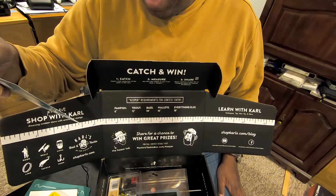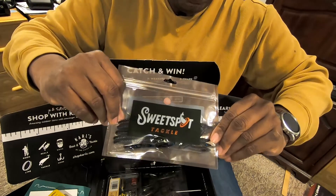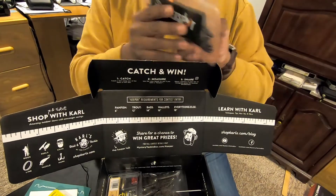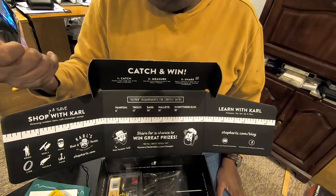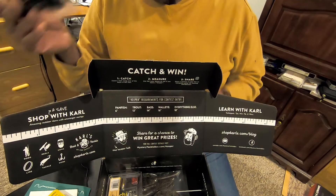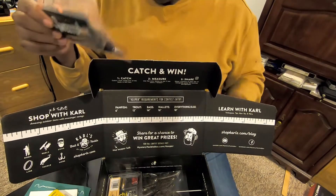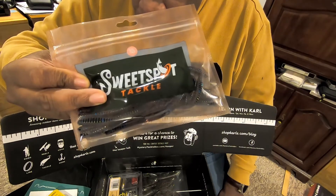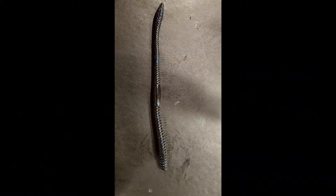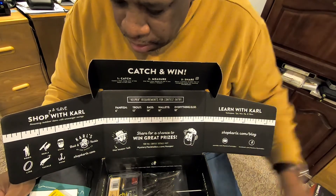And then we have the Sweet Spot Tackle Finesse Worm. I've not used these before — this is the first time I'm seeing them, so I will have to try these out to see how they do. It doesn't say on the packaging what size they are, but they look like they're about a five inch worm. That is the Sweet Spot Tackle Finesse Worm, and those retail for $3.99.